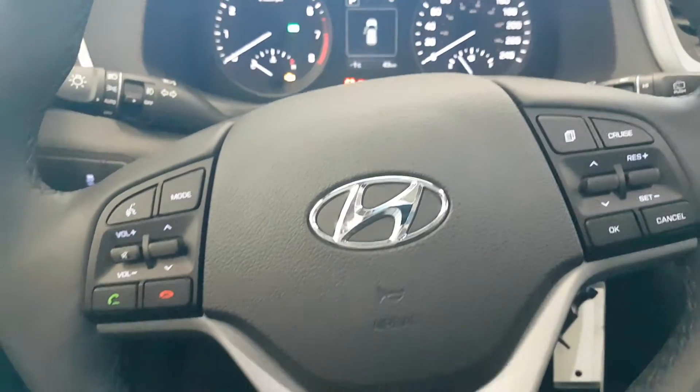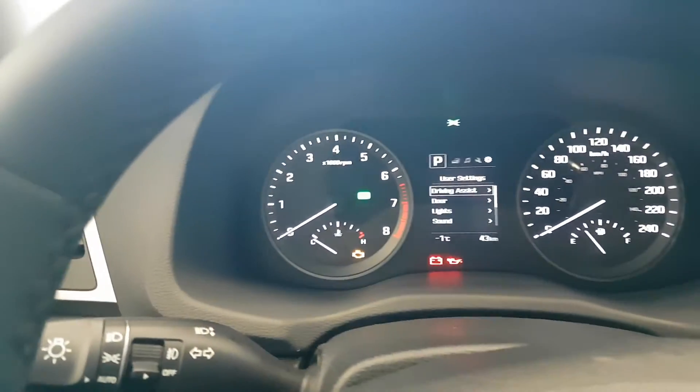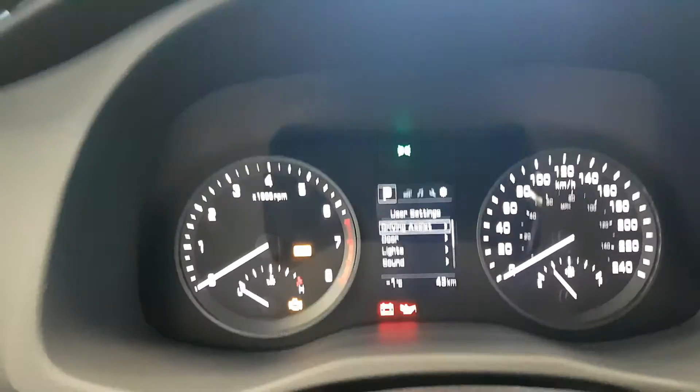Right on the steering wheel you've got your Bluetooth, voice command, cruise control. As well, right on the dash you can switch the drive modes from eco to sport to normal.